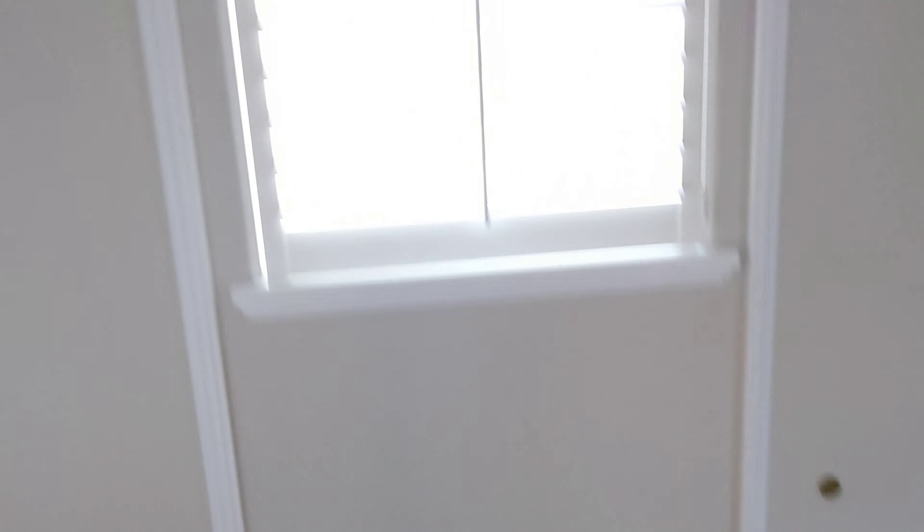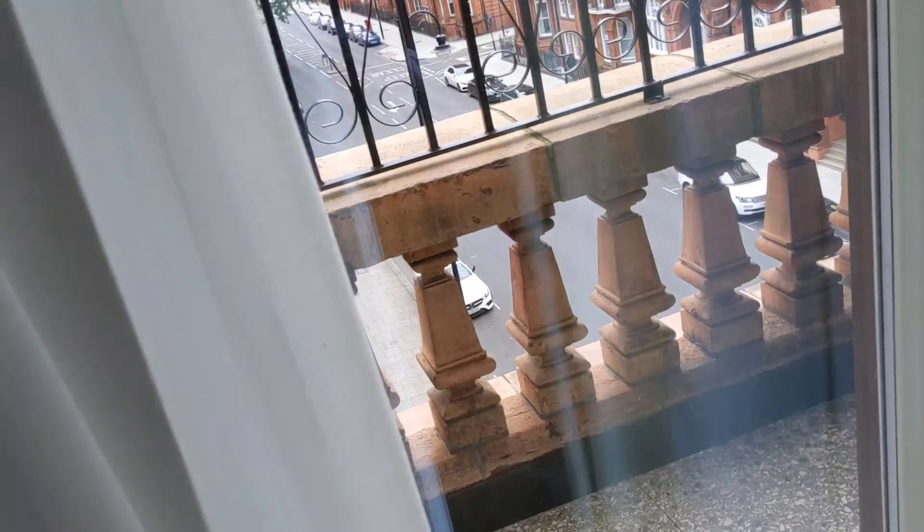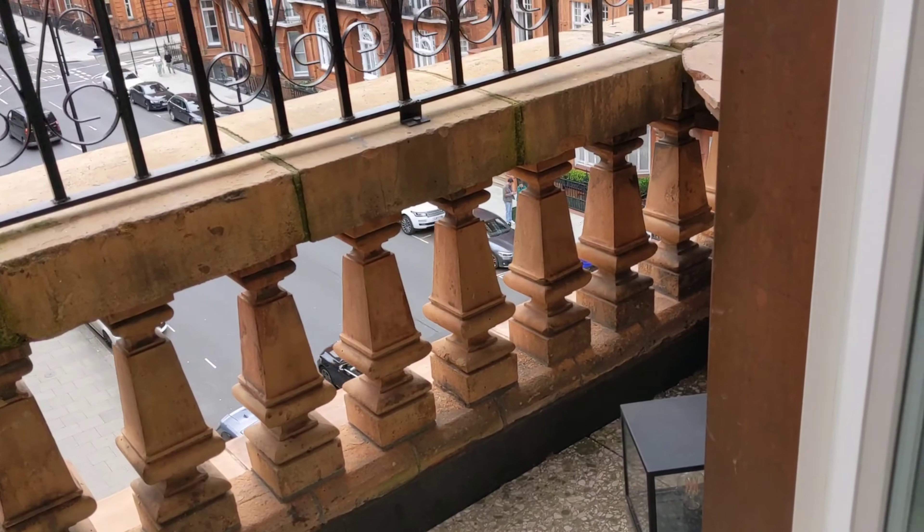And then as you come through here you're back out into the main entranceway of the room, so it sort of goes around in a circle. This room also features a little outside space — a very small outside balcony. There's no furniture or anything like that on it, but it is nice to have a little bit of outside space to just get some fresh air, make a phone call, or have a look over the neighbourhood.